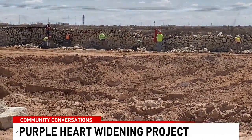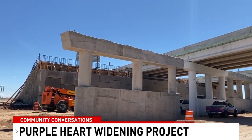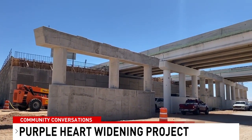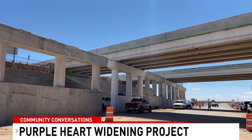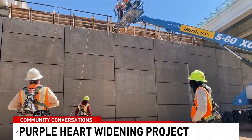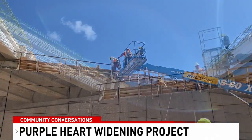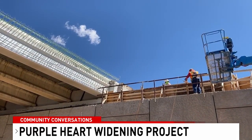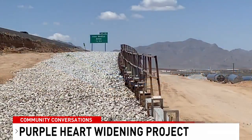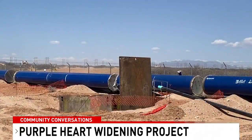This project adds a lane in each direction, going from four to six lanes with 10-foot shoulders. It also adds a two-lane frontage road with four-foot shoulders and a 12-foot hike and bike trail on the southbound side. The main lanes are taking shape, with crews working below ground on retaining walls that will hold the future main lanes.